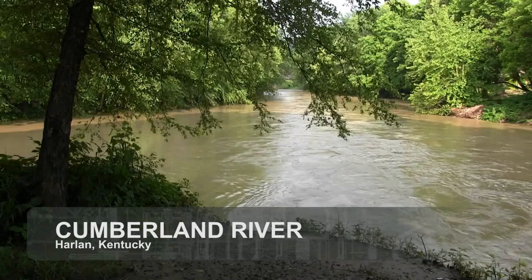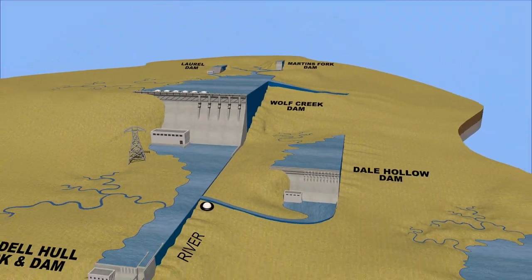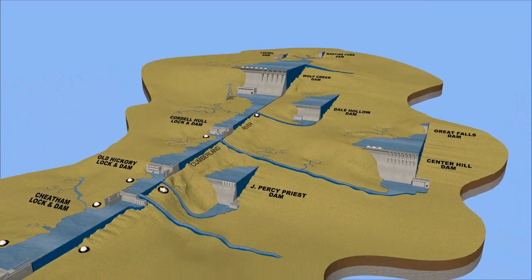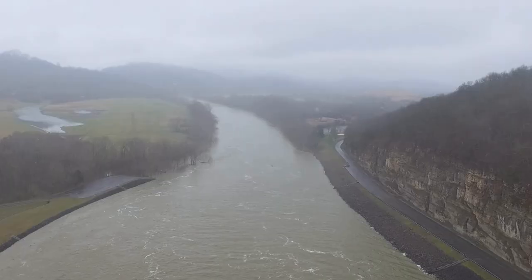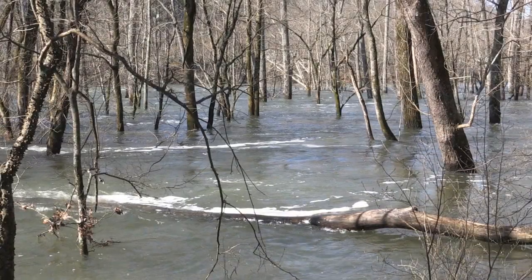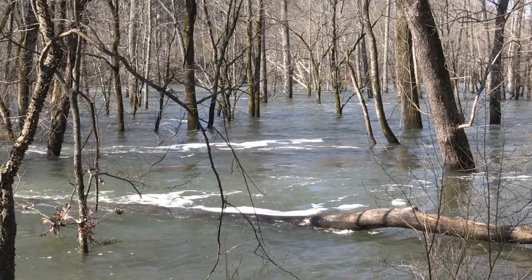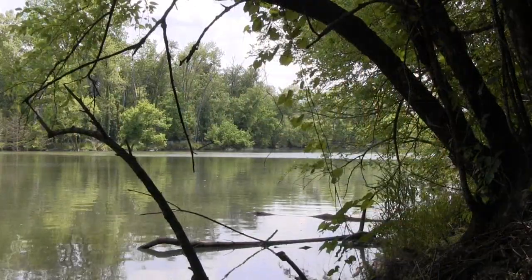The Cumberland River stretches from the foothills of the Appalachian Mountains in eastern Kentucky nearly 700 miles downstream to its confluence with the Ohio River in Smithland, Kentucky. Along the way, the Cumberland dips well into Tennessee and is fed by countless tributaries, where it serves as the drainage conduit for a nearly 18,000 square mile area.